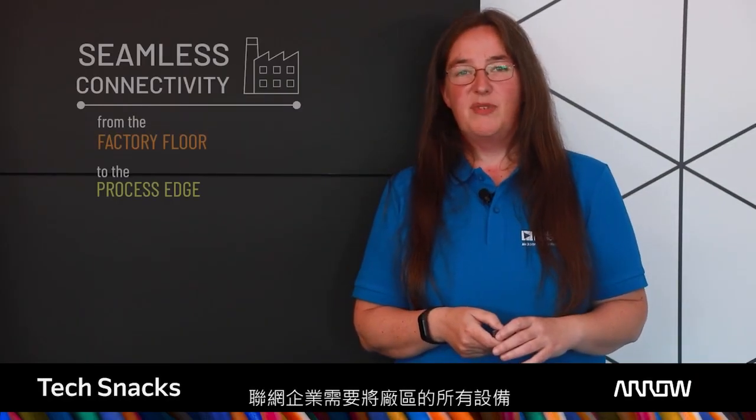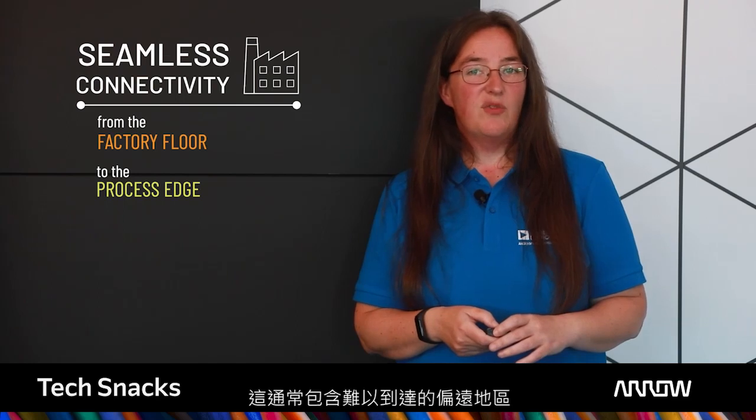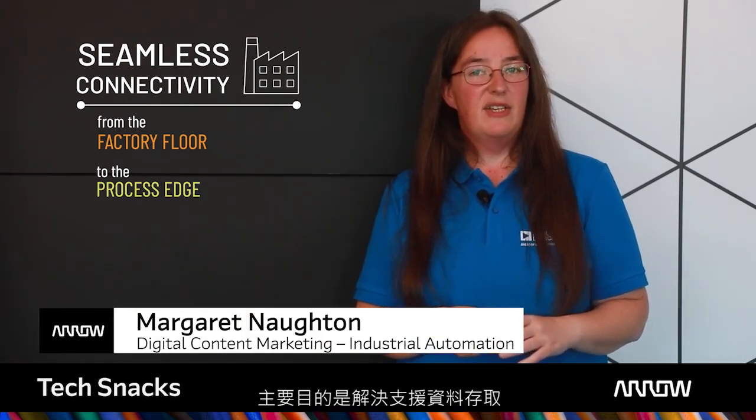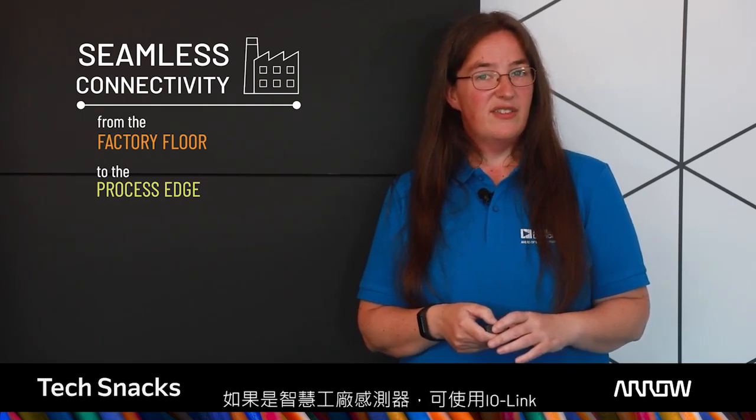The connected enterprise requires all devices deployed across the factory floor and beyond to be connected to a central control system and onto the enterprise cloud. This often entails hard-to-reach remote locations, which we associate with large process plants. My name is Mags Nocton, and this TechSnacks describes two solutions to solve the challenge of accessing data for increased intelligence at the edge: IO-Link in the case of smart factory sensors, and 10Base T1L technology for field instruments.